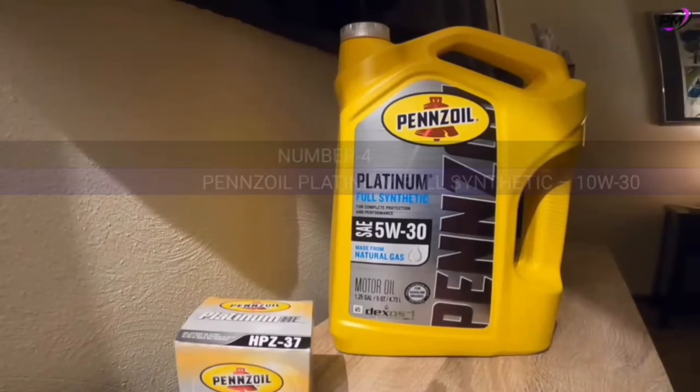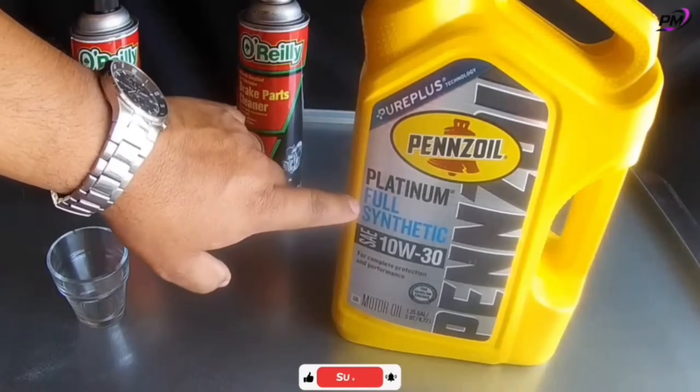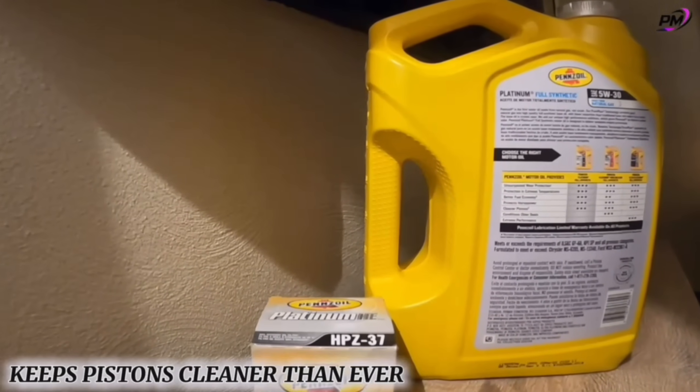Number four: Pennzoil Platinum Full Synthetic 10W30. Does your engine feel sluggish or your fuel economy dropping? Try Pennzoil Platinum 10W30, made from natural gas for ultra-clean performance. It offers 15,000-mile guaranteed protection and keeps pistons cleaner than ever.